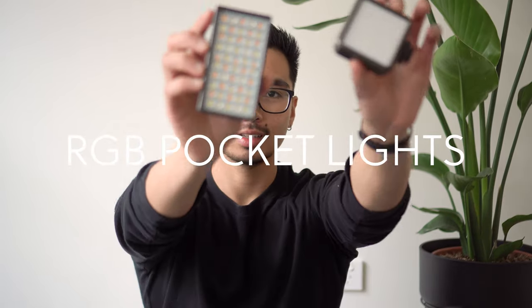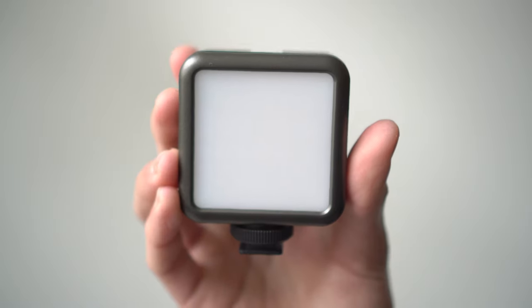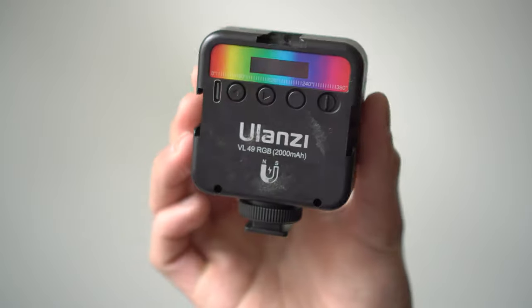The next thing I have in my gear are my two pocket lights. This one is a Nanlite Nido light and this one is the Ulanzi light that I got from eBay. If you've seen my photos you know that I incorporate a lot of colors in my photography. Having pocket lights like these makes it easier for me to add colors in my photos. They are also light and compact which makes them easy to carry. They both have many colors you can choose from and they're bright enough to light your subject evenly.